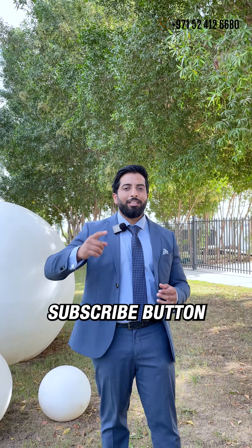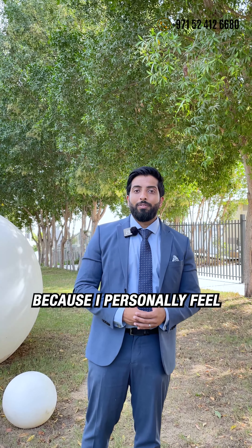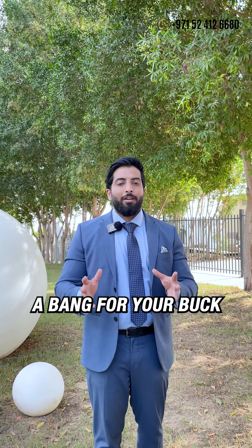If you enjoyed the video, please hit the like and subscribe button. There's definitely going to be a lot more videos on this project soon, because I personally feel it's definitely a bang for your buck.